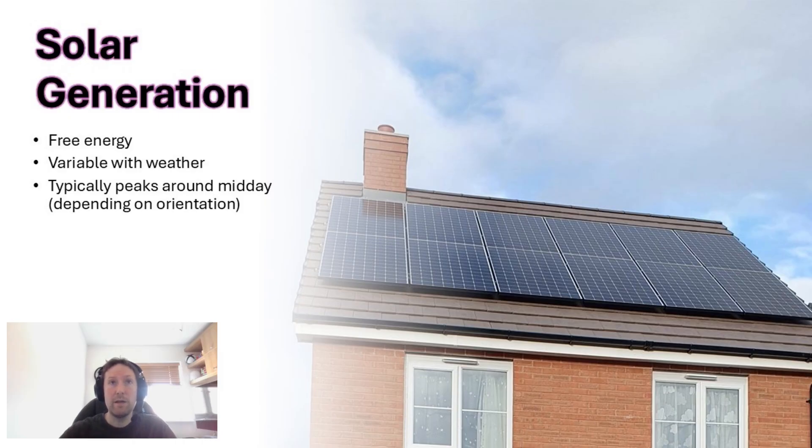Another thing to consider is solar generation. If you have solar panels, they'll provide free energy, but it will be variable depending on the weather — a sunny day could produce well in excess of what your heat pump needs to heat the hot water, while a rainy or overcast day may not. The peak of solar generation tends to be around midday, so you might want to schedule your hot water heating around that if solar is a big part of your energy makeup.